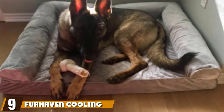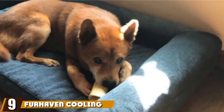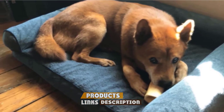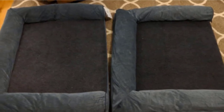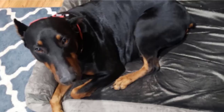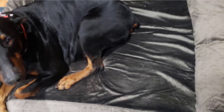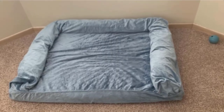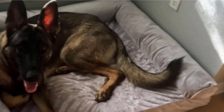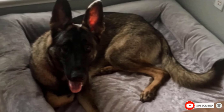Next at number 9, we have Farhaven Cooling Gel Foam Pet Bed for Dogs and Cats. At first glance, this option doesn't look like a cooling bed for dogs. However, you'll be pleased to know that this option is suitable for all temperatures. The upper fleece is suitable for winter months, while the middle layer is a gel-infused memory foam which works to wick away heat and keep your dog cool in the summer. The sides are raised to help your dog feel more comfortable, and this dog bed comes in a wide range of different colors and sizes, meaning you'll always find an option that suits your home.